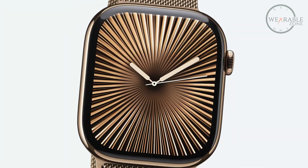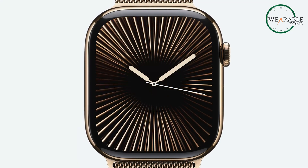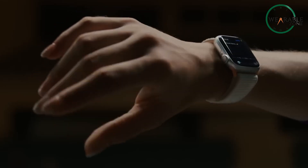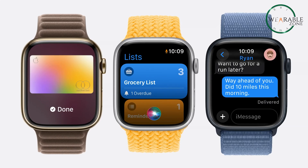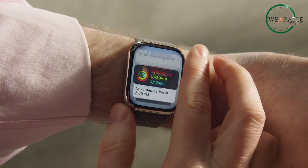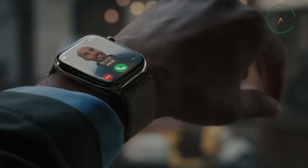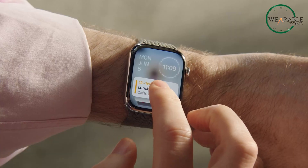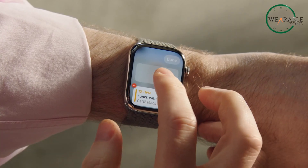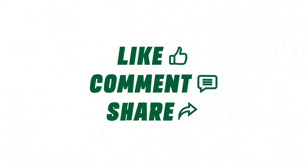In the end, the Series 11 appears to be about refining what's already great — not reinventing the Apple Watch, but making small improvements that together could add up to a much better user experience. That's the kind of evolution we've come to expect from Apple, and for a product as polished as the Apple Watch, that might be exactly what we need. So there you have it: all the latest leaks and rumors surrounding the Apple Watch Series 11. Let me know what you think in the comments below, and don't forget to like and subscribe for more Watch News.